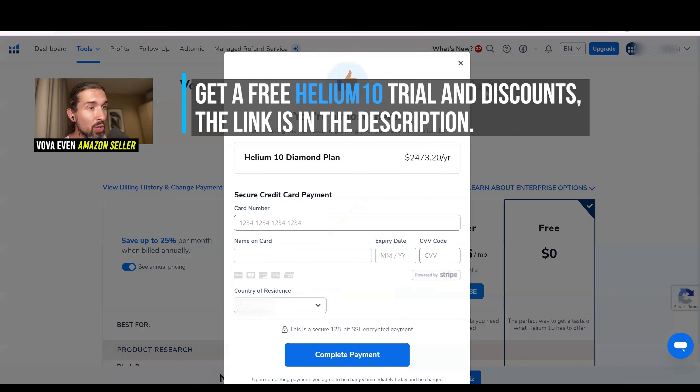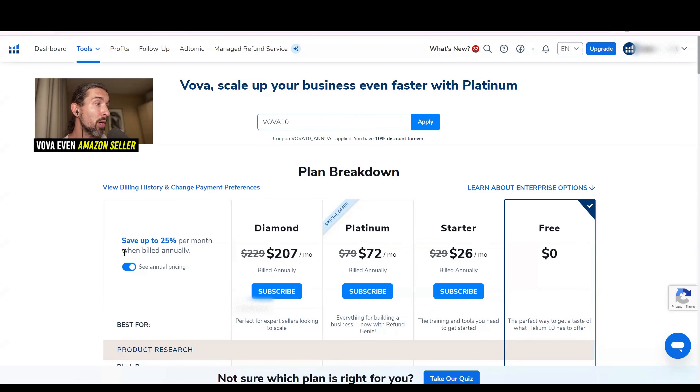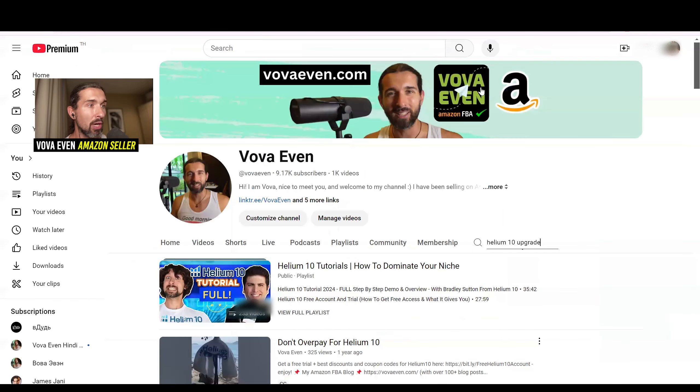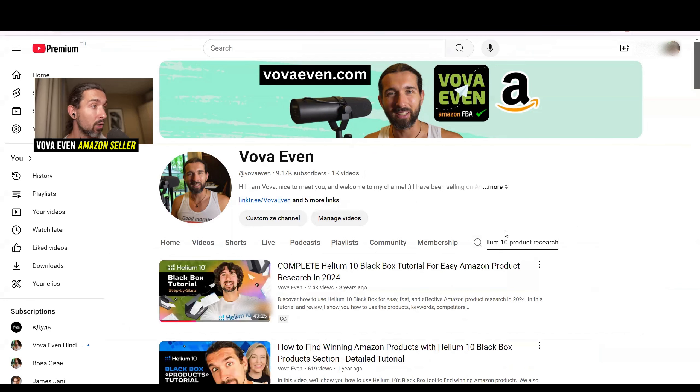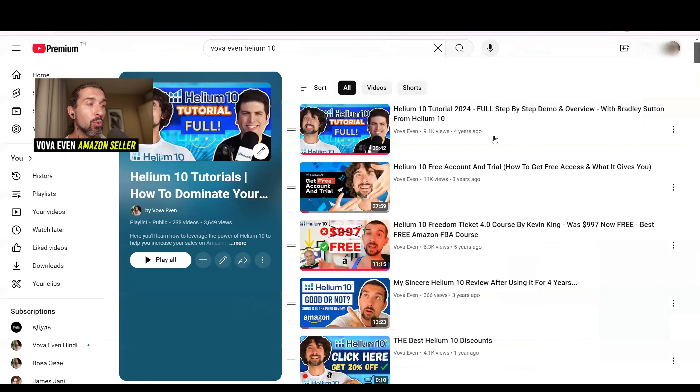Check out the discounts page in the description. Once you choose what you want — for example, monthly Platinum with the discount VOVA10 — using my discount helps me continue making free content for you with no paywalls. We have this channel with over 9,000 subscribers and over 1,000 videos. You can search the channel using the magnifying glass on the right side, for example typing 'Helium 10 product research' to find all related videos. There's also a Helium 10 tutorials playlist in the description with over 233 videos and 3,600 views — check out all these tools to make the most out of Helium 10.